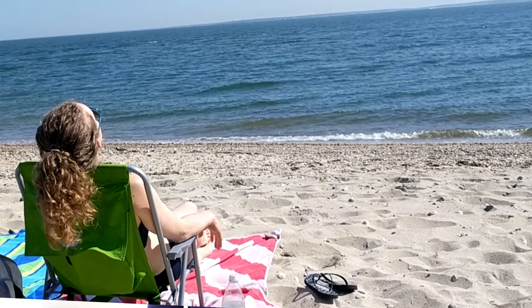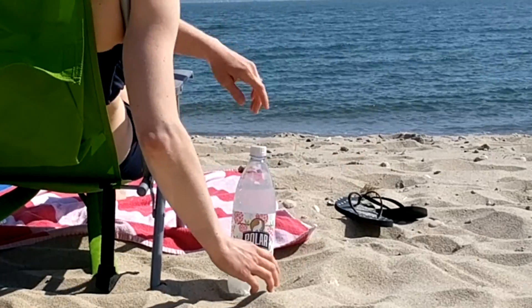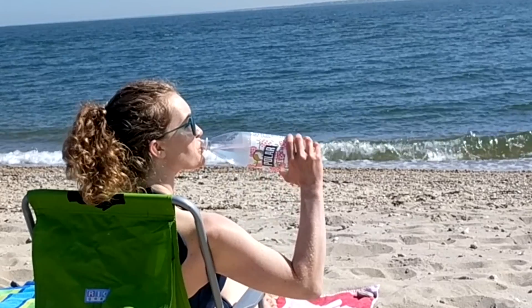Hey, Dr. Lara here with your nourishable snack. The weather is warming and the sun is shining, and I'm daydreaming about sipping a Polar Seltzer summer flavor on the beach.